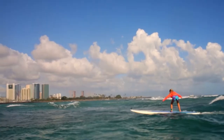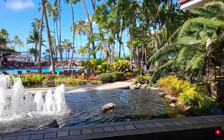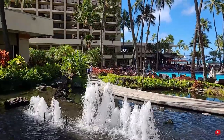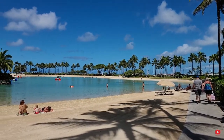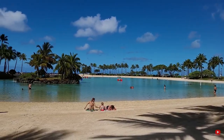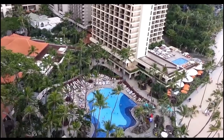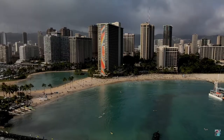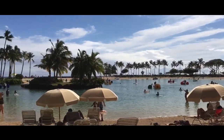Hilton Hawaiian Village features a lot of man-made water features and koi ponds. You will find the biggest koi pond near the main lobby. The resort also features one of the biggest pools in Waikiki, and you will find a saltwater lagoon between Alii Tower and Rainbow Tower. There is a massive 10,000 square foot pool known as the Super Pool, as well as a smaller pool perfect for children.